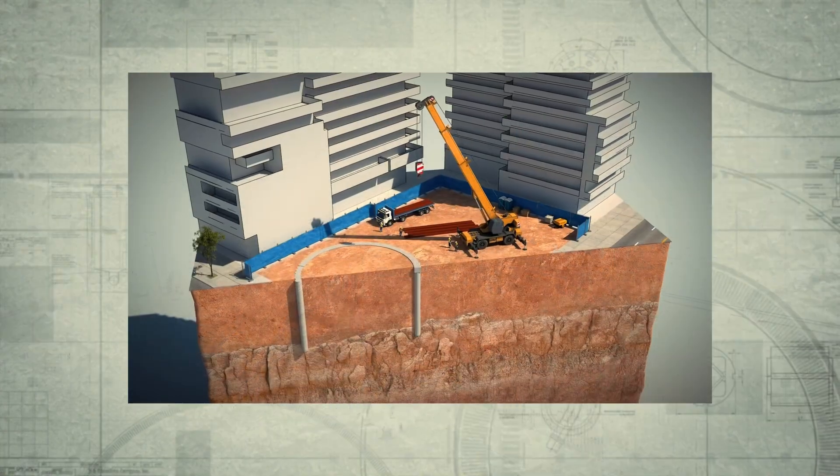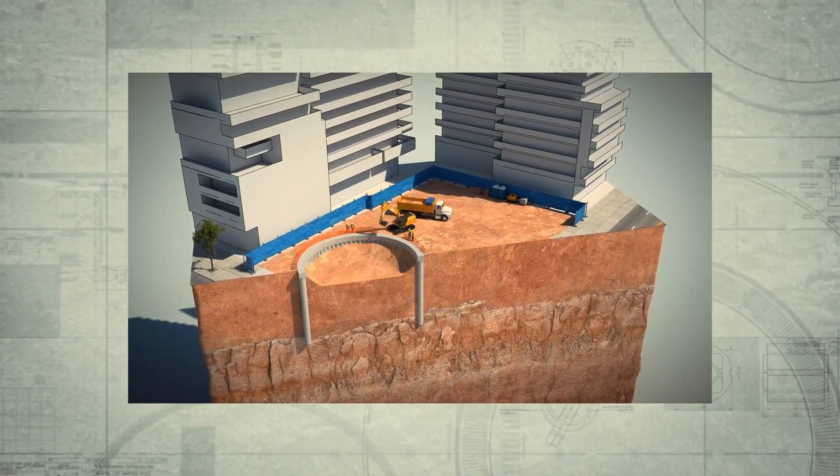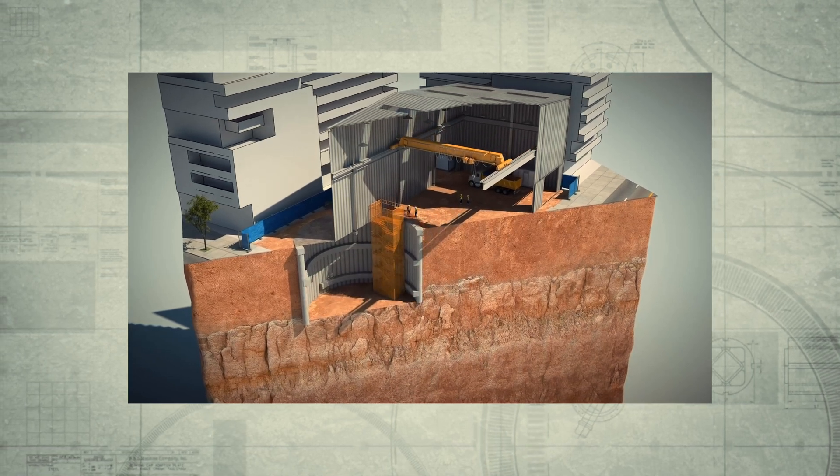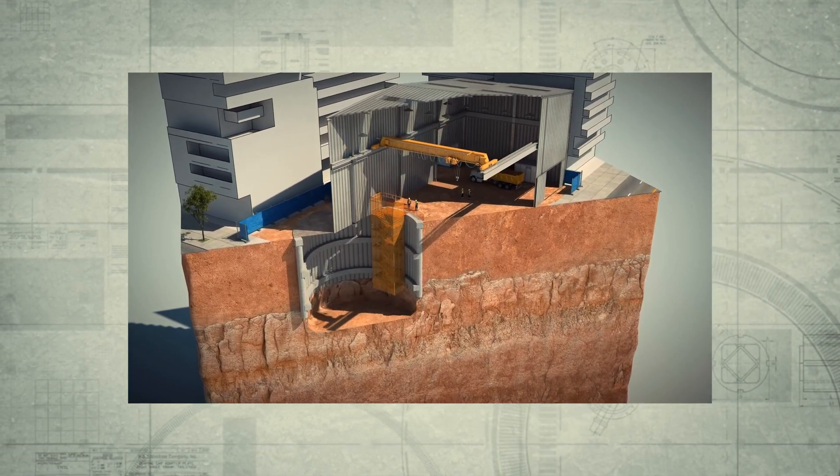Once the concrete has achieved the desired compressive strength and is inspected by an engineer, the excavation within the perimeter created by the secant piled wall is allowed to proceed.